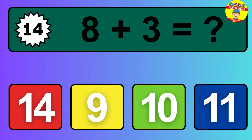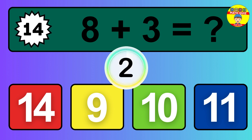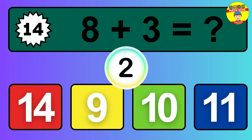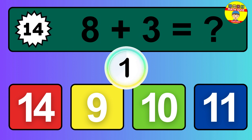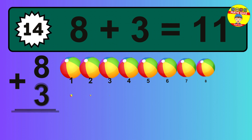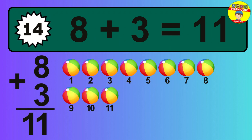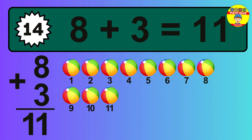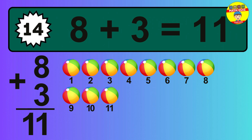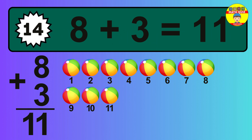Question 14. 8 plus 3 equals what? The answer is 8 plus 3 is 11. Let's count it: 1, 2, 3, 4, 5, 6, 7, 8, 9, 10, 11.